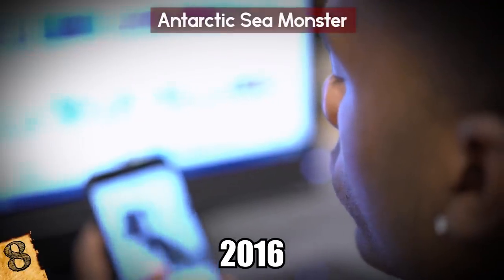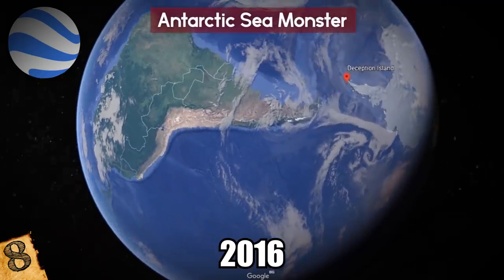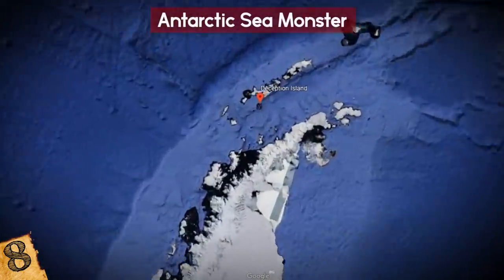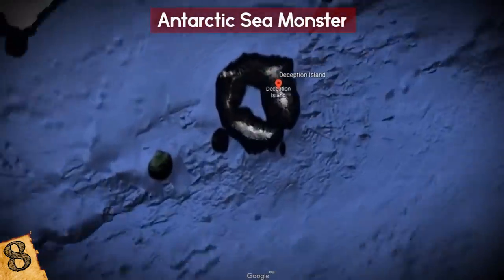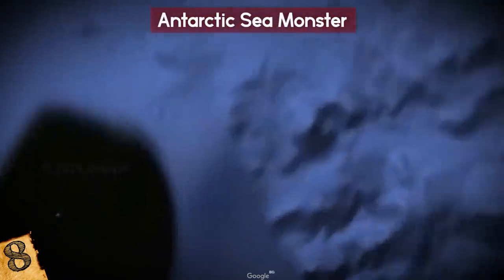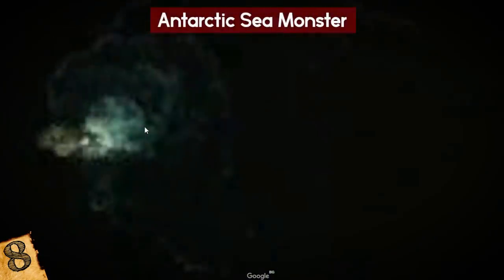Antarctic Sea Monster. In June 2016, someone posted they had seen an eerie green glow in the depths of the waters off Antarctica, thanks to Google Earth. At first glance, everything looks normal around Deception Island in the South Shetlands. But when you zoom in, there are some dark spots and then the green glow coming out of nowhere.